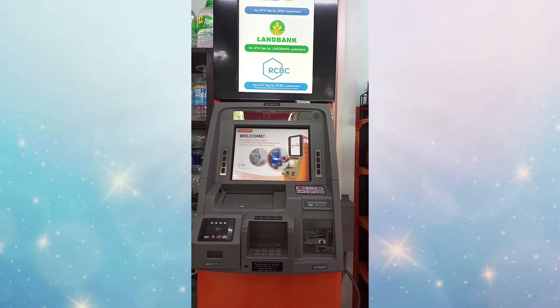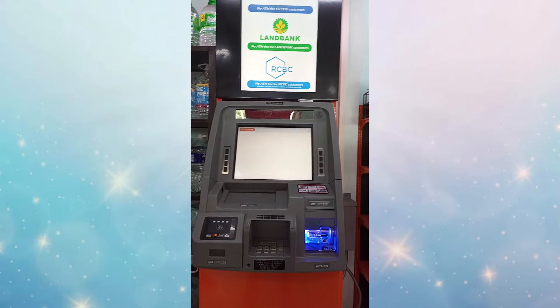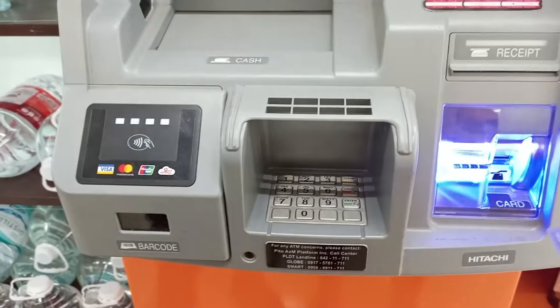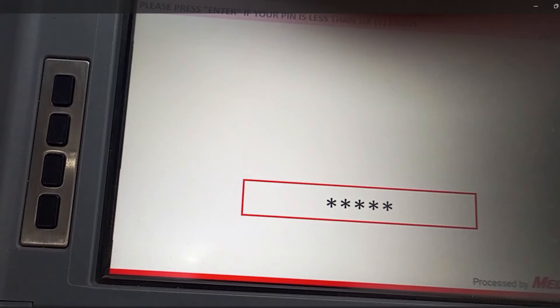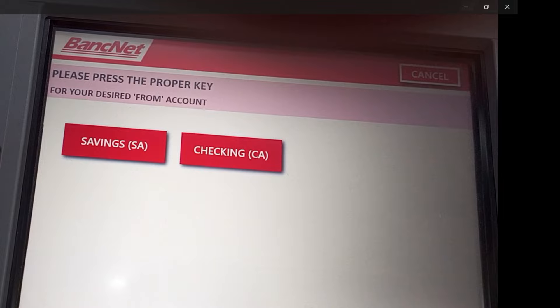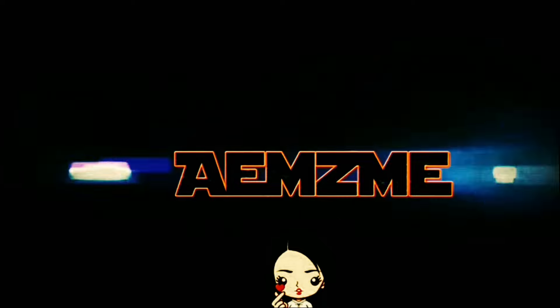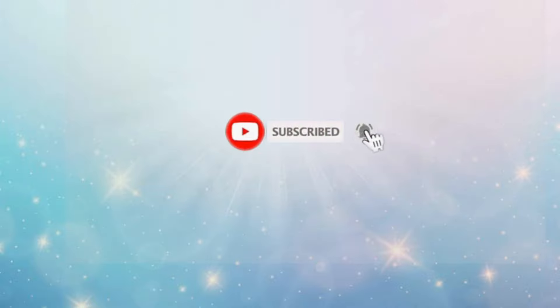Hello everyone! For today's video, we'll cover how to use or how to withdraw money in a 7-Eleven ATM machine. Hello guys, welcome back! Kung bago ka palang dito sa channel, click subscribe and hit the bell icon to stay updated with my new videos. Thank you.